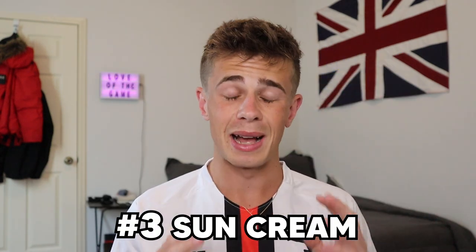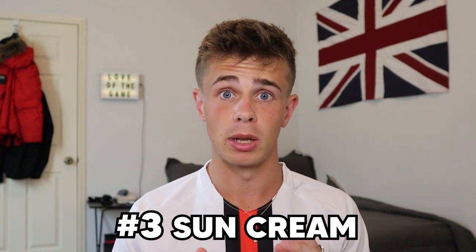Moving on, we have got an essential in Missouri weather — sun cream. It is absolutely roasting in the middle of America; it's like 30s, high 30s. I'm absolutely baking, so this is very very important for me to make sure I don't just fry up and turn into a lobster.